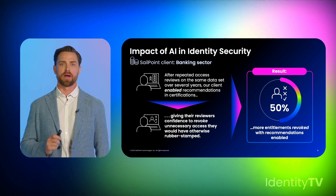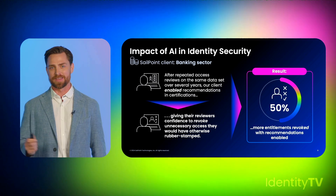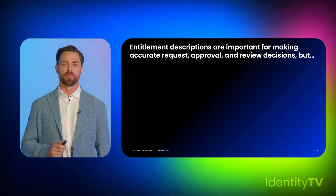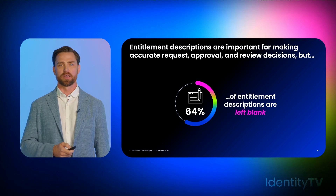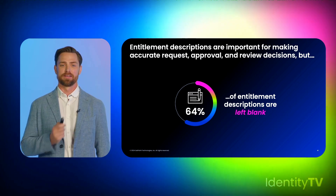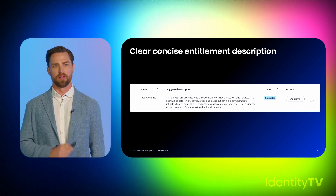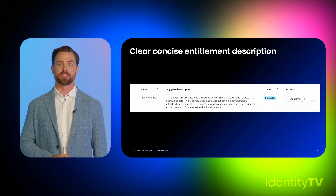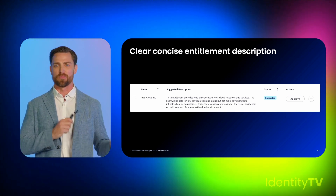This isn't the only place our AI-powered features are delivering value. Entitlement descriptions are important for making accurate requests, approval, and review decisions, but on average 64% of our customers' entitlement descriptions are left blank. Identifying this pain point and delivering a simple, elegant solution is our standard when shipping AI-powered features. This seemingly simple application of generative AI has been extremely well-received by customers — people knew right away what they were getting.